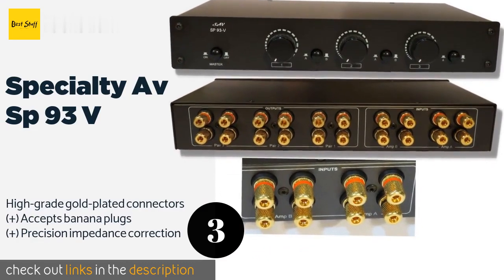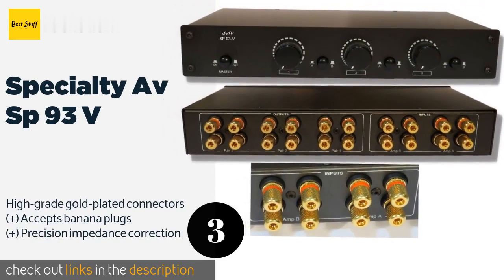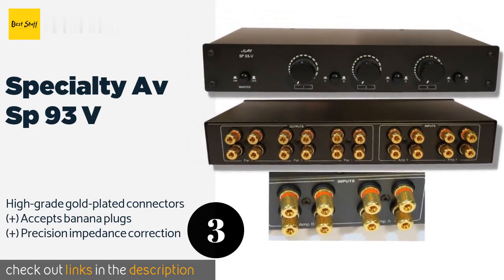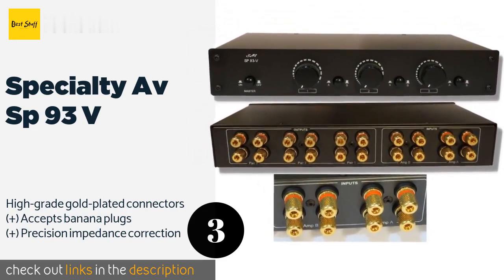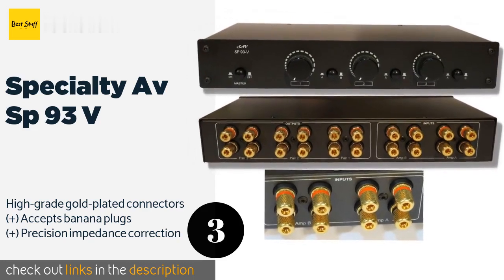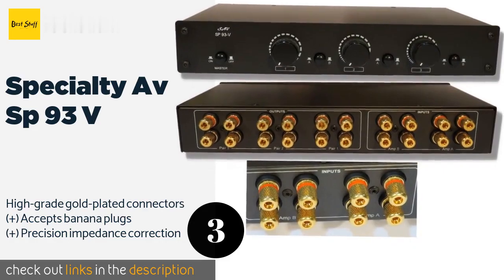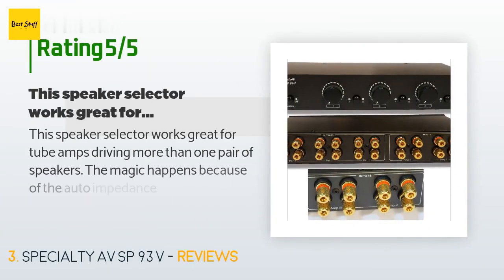The next product is the Specialty AV SP-93V, a particularly heavy-duty unit. It can handle 100 watts RMS on each of its three outputs, offers dual inputs, and includes an automatic overload protection circuit to keep your high-end amplifiers safe from damage. This product is available on Amazon for $130, with an average rating of 4.5 stars from more than 24 customer reviews.